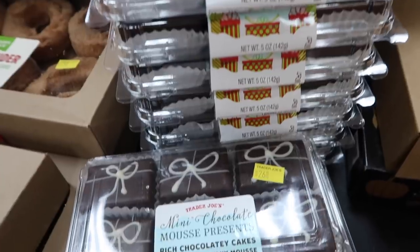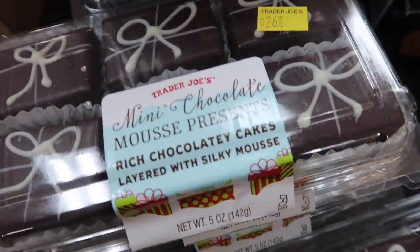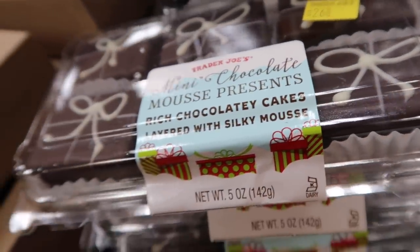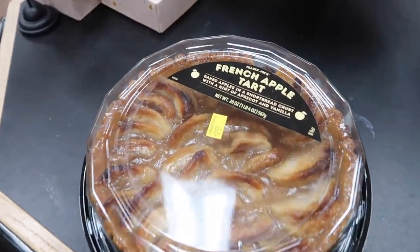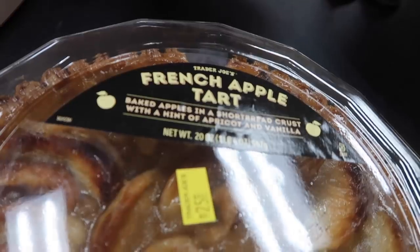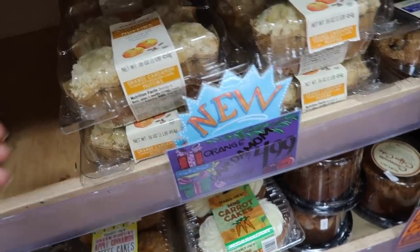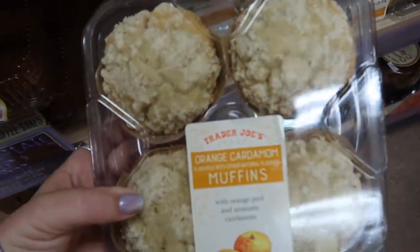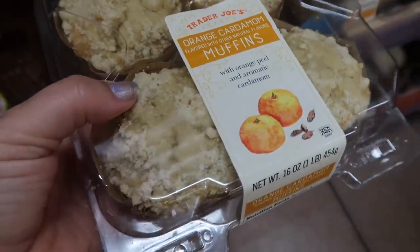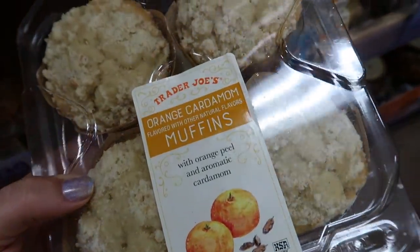These are delicious — if you haven't had these, they're kind of a Trader Joe's staple. They're really light, not some heavy thick cake, and there's also a French apple tart. And these are the orange cardamom muffins — these are new. I believe they're new because I know I haven't seen them, though sometimes remember they could be new just to my store.